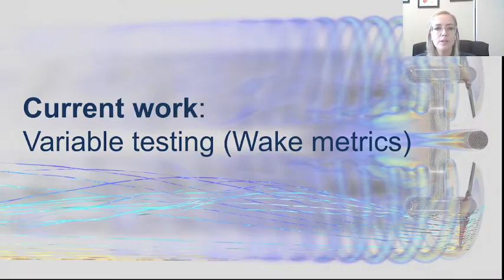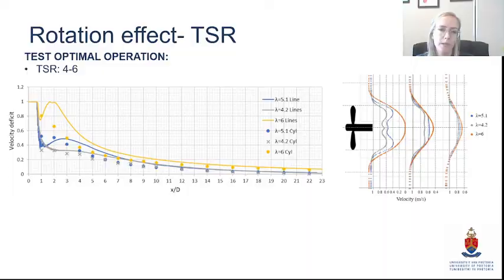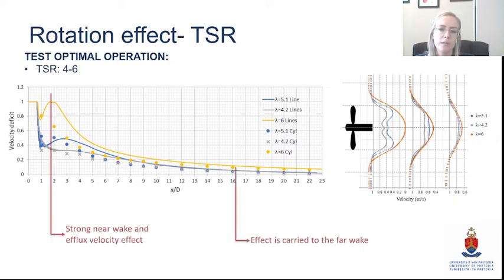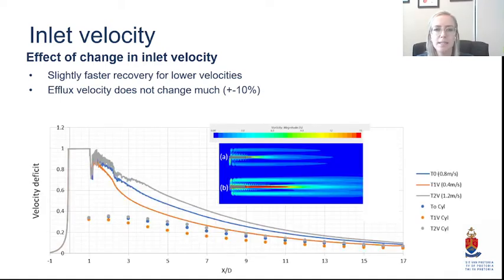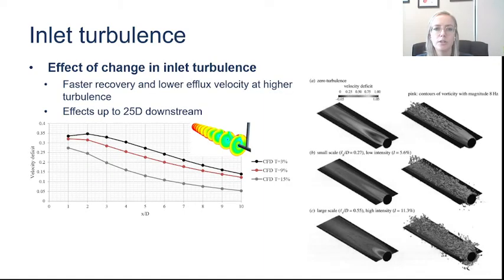We're using this work to identify what we call wake metrics — testing different variables to understand what governs wake formation. For instance, we're testing tip speed ratios to see the effect on the near wake and far wake, also testing inlet velocities to see if we have faster recoveries for certain conditions, and understanding what operational conditions — such as different inlet turbulence intensities — change wake formation.